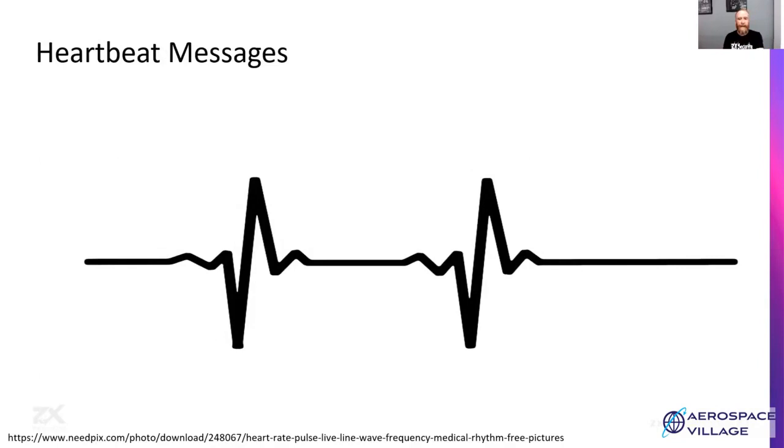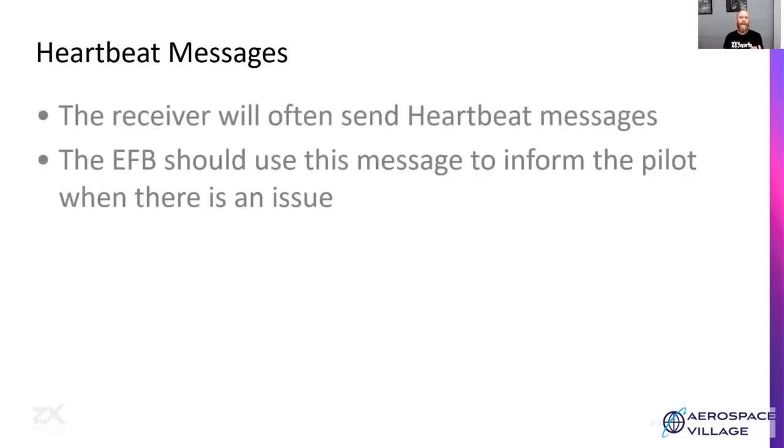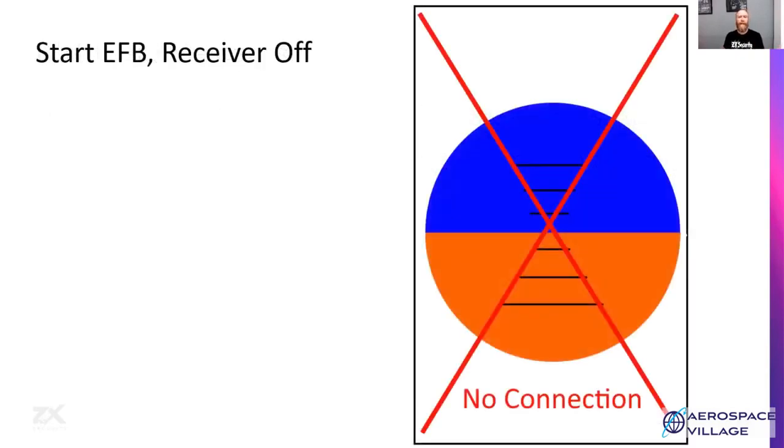First up, we're going to look at heartbeat messages. The receiver will send a heartbeat message on a regular basis. The EFB will receive it and use it as an indication that the receiver is up and working as expected. It can also inform the pilot when the receiver is not functioning correctly. As an example, if we start an EFB and the receiver is off, we'll often get some type of red X or 'no connection' error message that's quite prominent — most involved a red X, making it clear the system was not ready for use.